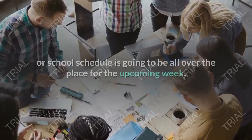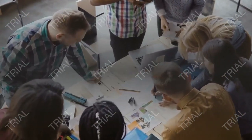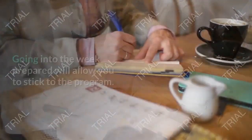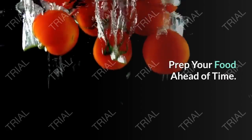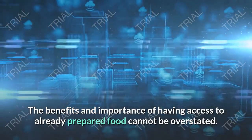Make a weekly plan. Taking the time to make a plan can go a long way towards keeping you on track. If you know that your work or school schedule is going to be all over the place for the upcoming week, spend a little time planning when your eating windows will take place. Going into the week prepared will allow you to stick to the program.